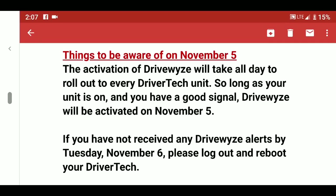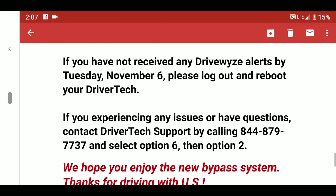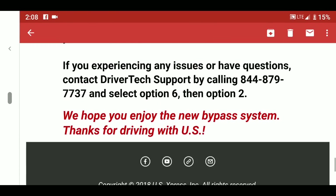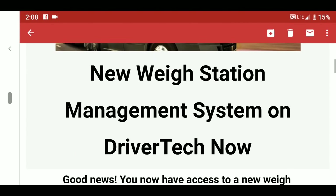The activation of DriveWise rolled out to all driver tech units as of November 5th — it is officially activated. If you're experiencing technical difficulty, just turn your driver tech off and back on. That's the DriveWise system — the new system we are using instead of pre-pass.